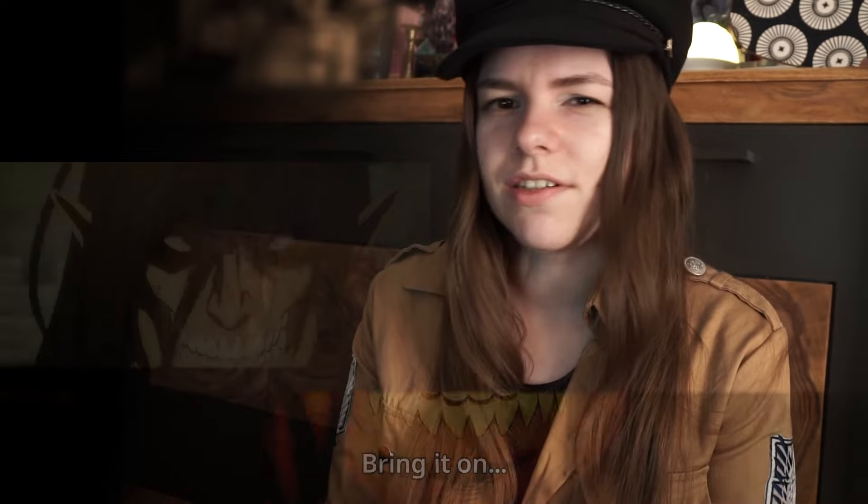Eren's arms are already hardened — they are white and look like stone. It looks different than in the previous season. I think there's a new design for his arms or hardening technique.